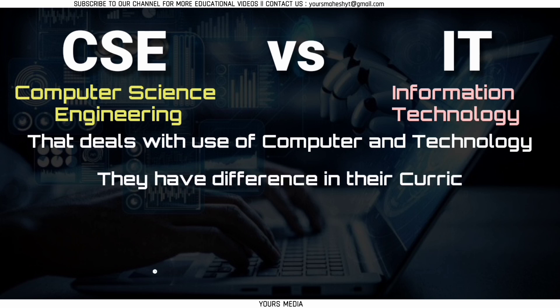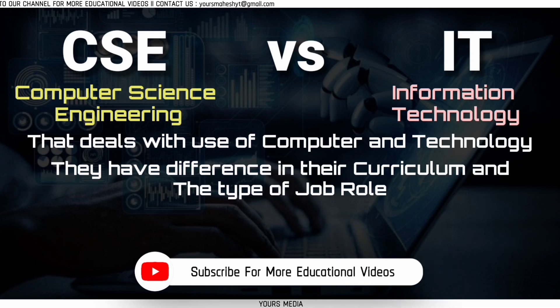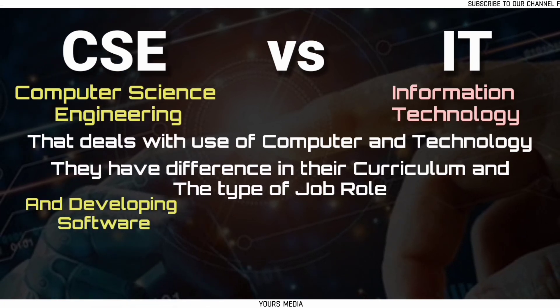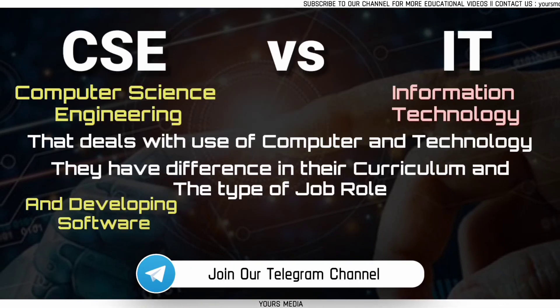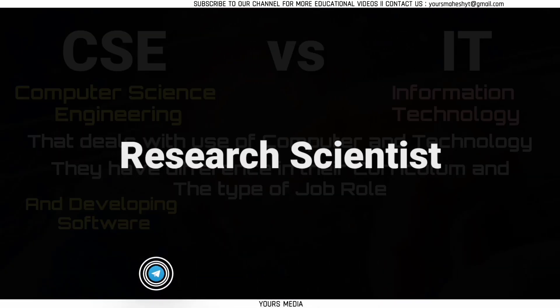However, they have some differences in terms of the focus of their curriculum and the types of job roles. Computer science focuses on the theoretical and practical aspects of computing and developing software, including algorithms, programming languages, and software design. Graduates with a computer science degree may work as a software developer, computer engineer, or research scientist.